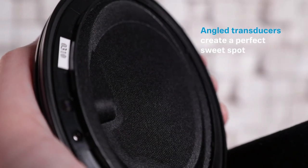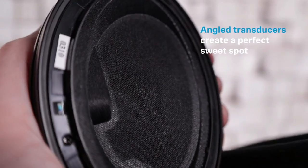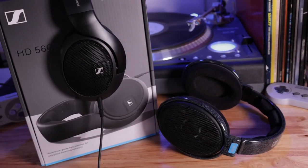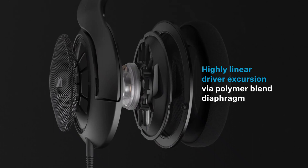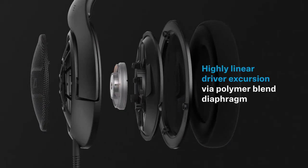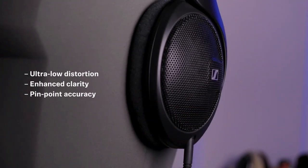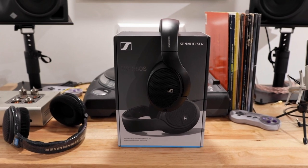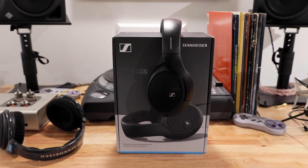Its sound signature tends towards neutrality, ensuring a balanced audio profile that faithfully reproduces various frequencies. The treble and mid-range frequencies exhibit a delightful level of detail, contributing to an engaging listening experience. While the HD 560S may offer less bass power for impactful explosions, it excels in presenting a more neutral and detailed overall sound. Comfort is a strong suit for the HD 560S, designed to be worn comfortably during extended gaming or listening sessions. The headphones exhibit a moderate clamping force, accommodating users with larger heads, and the velour earpads provide a soft and plush feel. The removable cable adds convenience, allowing users to tailor their setup according to their preference.